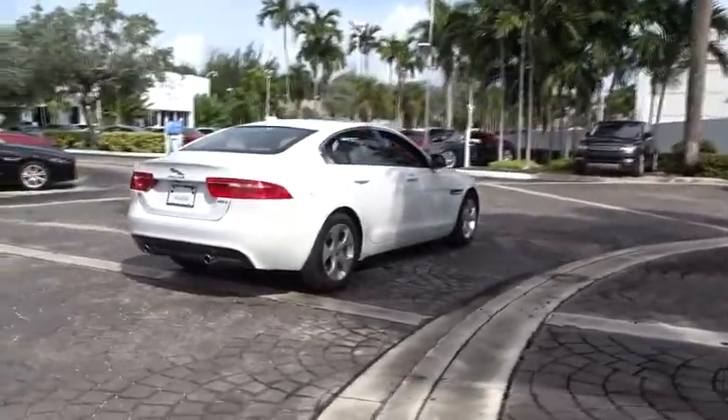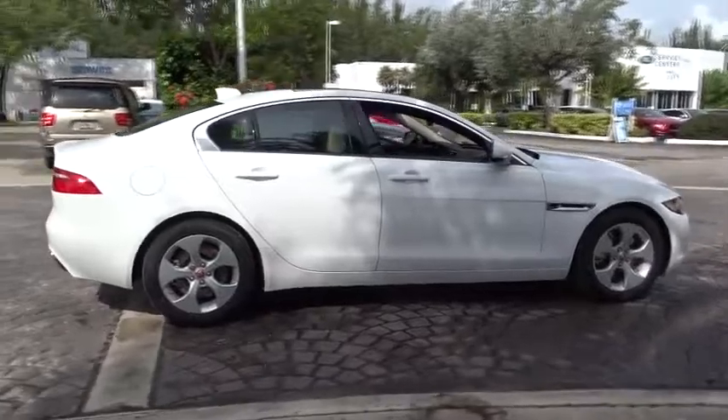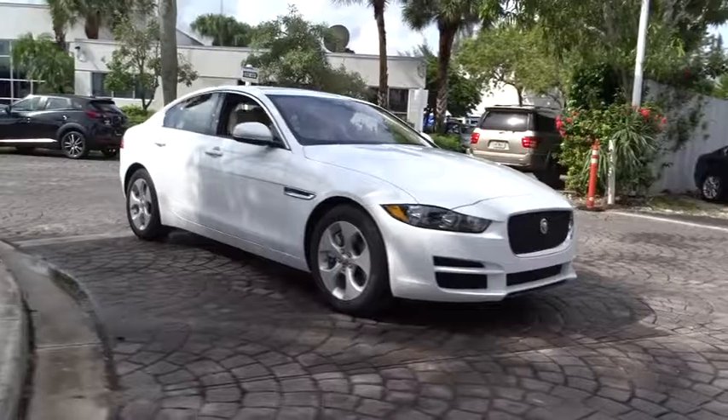Traction control, power passenger seats, dual airbags, air conditioning front, alloy wheels, power steering, four-wheel disc brakes, center armrests, power windows.